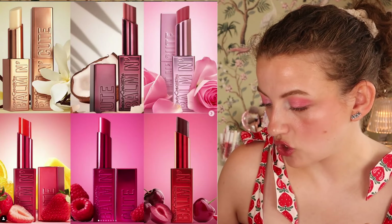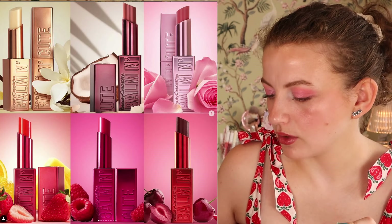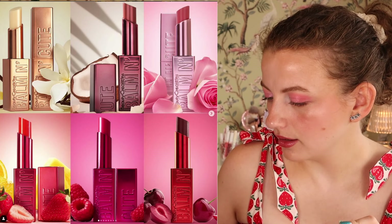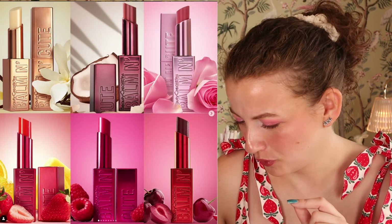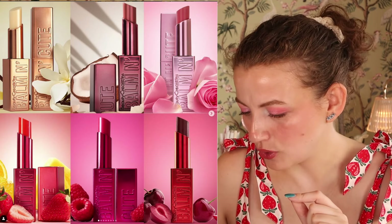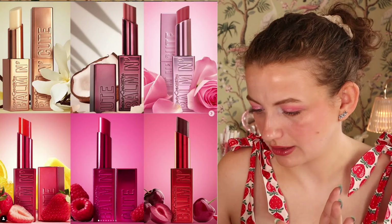First up, we have the new Balm & Cute collection. It says here at Beauty Creations Cosmetics. I thought this was Too Faced — I was sure this was Too Faced. Doesn't this look like Too Faced? Is this supposed to be a dupe? What is going on here?